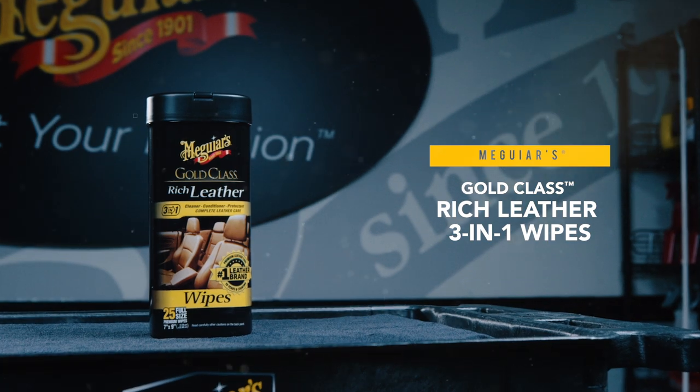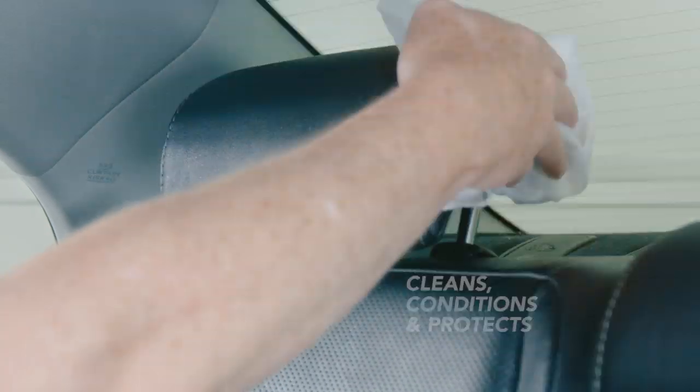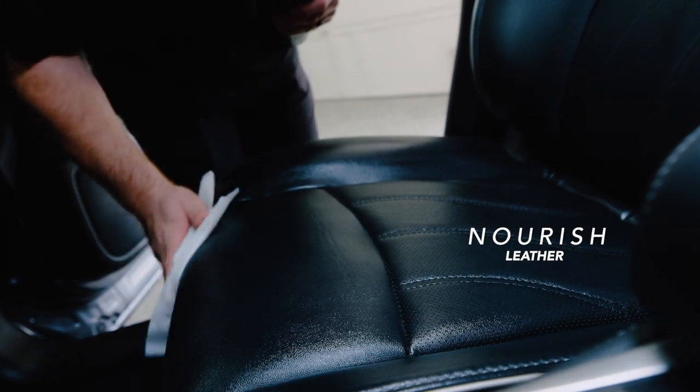Meguiar's Gold Class Rich Leather 3-in-1 Wipes easily clean, condition, and protect the leather surfaces in your car, all in one convenient step. Cleaners work to gently remove dirt and grime while premium conditioners and aloe nourish leather for a supple look and feel.